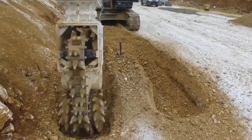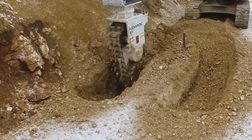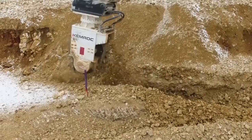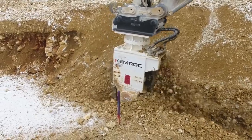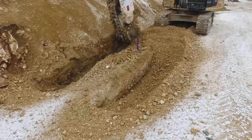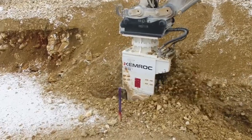These cutters can work both with materials of natural origin, for example limestone, and with asphalt or concrete. At the same time, efficiency does not depend on weather conditions or temperature. Even in the cold season, Chemrock copes with the task without failing at the most crucial moment.